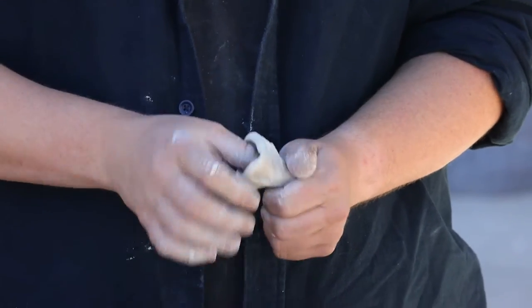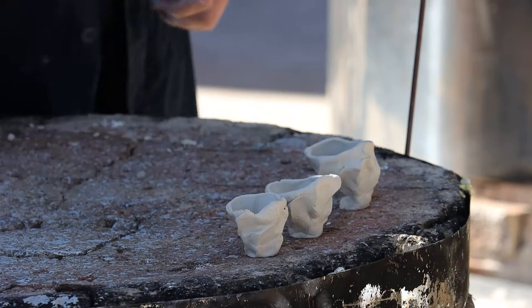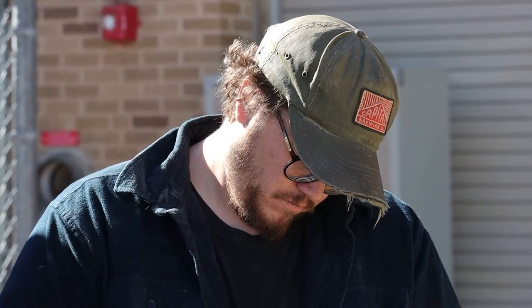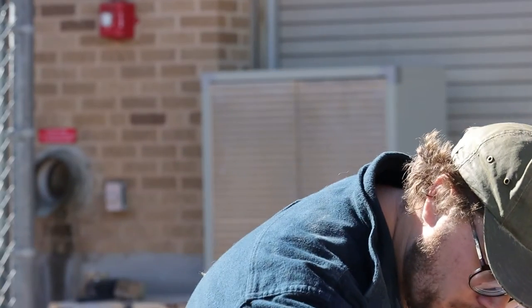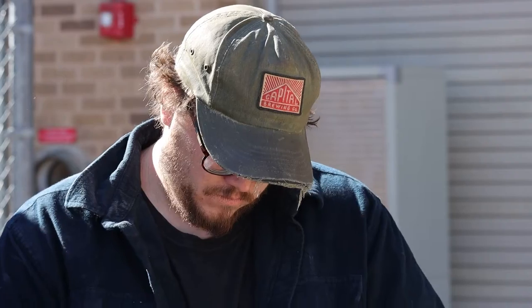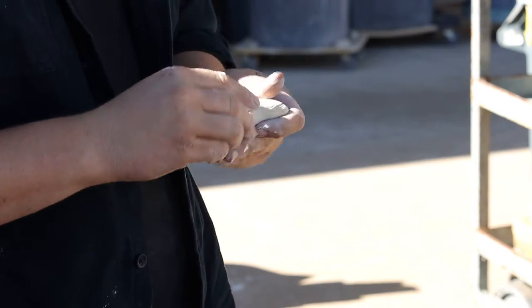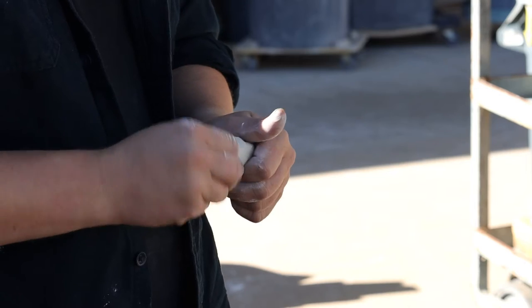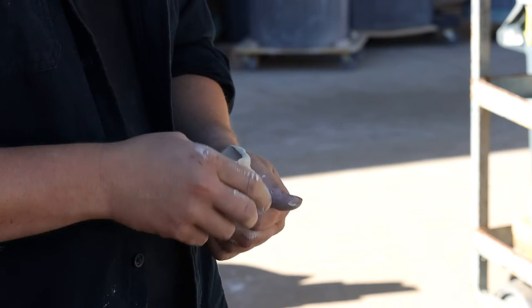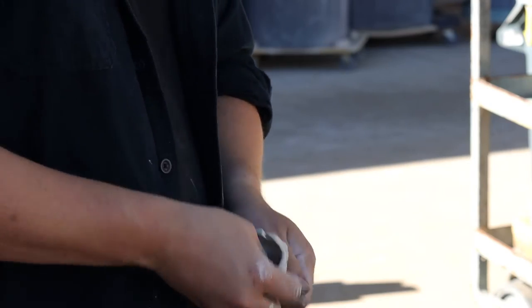I have always been attracted to atmospheric style firings. That's a firing where the colors on the surface of the clay are responsible from the effects that are happening inside the kiln — not necessarily the surface of the pot, the glaze or anything like that. It comes from the atmosphere that's created inside that kiln or pit or sagger, whatever that might be.